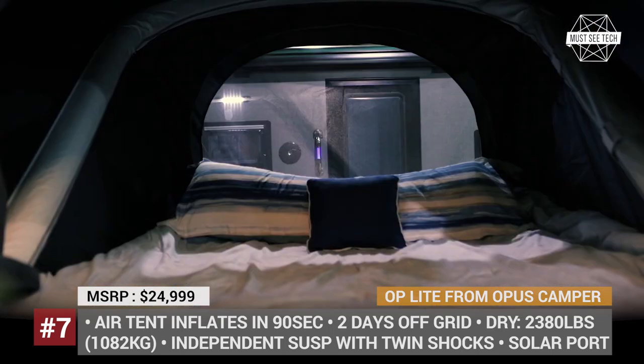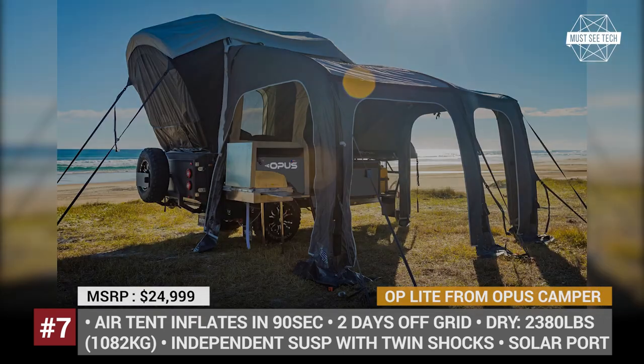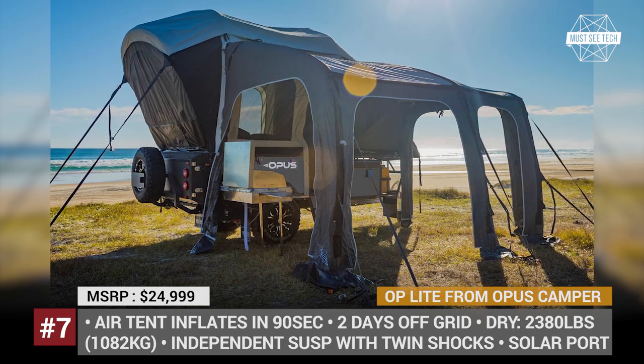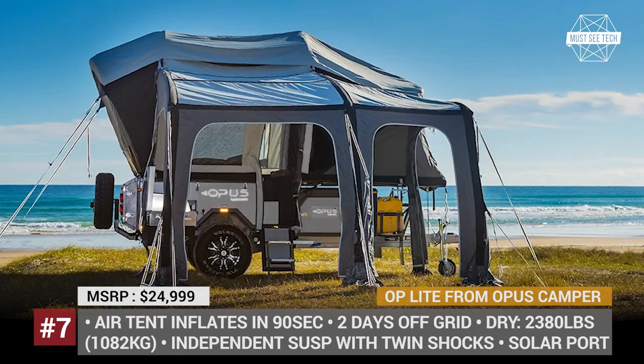Just like the rest of the small OP trailers, the OP Lite features an inflatable air tent that unfolds in 90 seconds. It allows creating a comfortable 8-foot-high interior with a lounge area and a queen bed. Cooking, however, is an outdoor ordeal, since all the necessary amenities are hidden in the pull-out drawers.